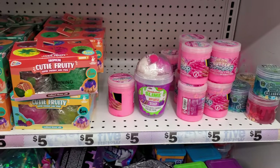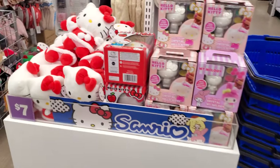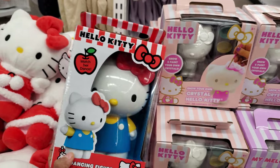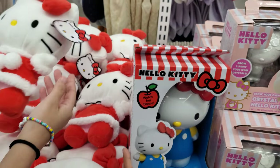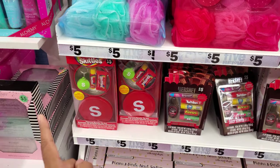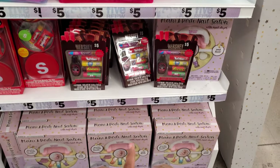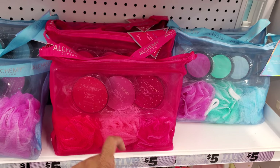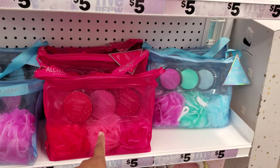Hello Kitty! A dancing figure — kind of like that Stitch one but a little different. Watch her dance, and then maybe a Christmas one. We have Skittles, Hershey's, Mani Pedi Salon. You're going to get Loofah, Candy Apple, Sugar Strawberry, and Cranberry.